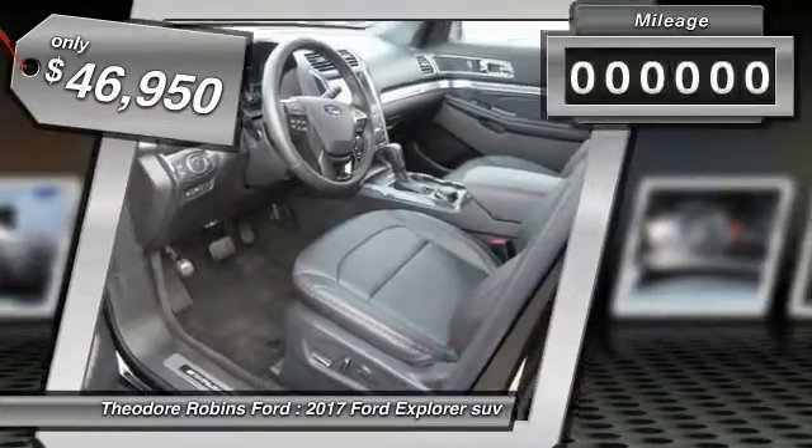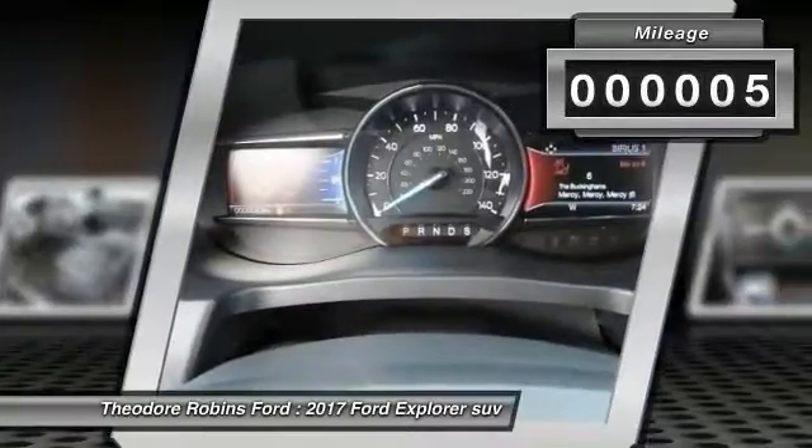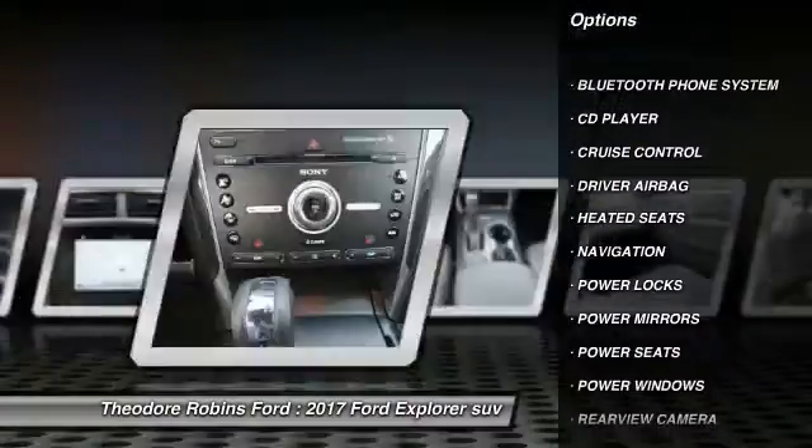And it is priced below $50,000. This vehicle has less than 100 miles. Here are some of this vehicle's great options: navigation system, anti-lock brakes, heated seats, backup camera, and Bluetooth.